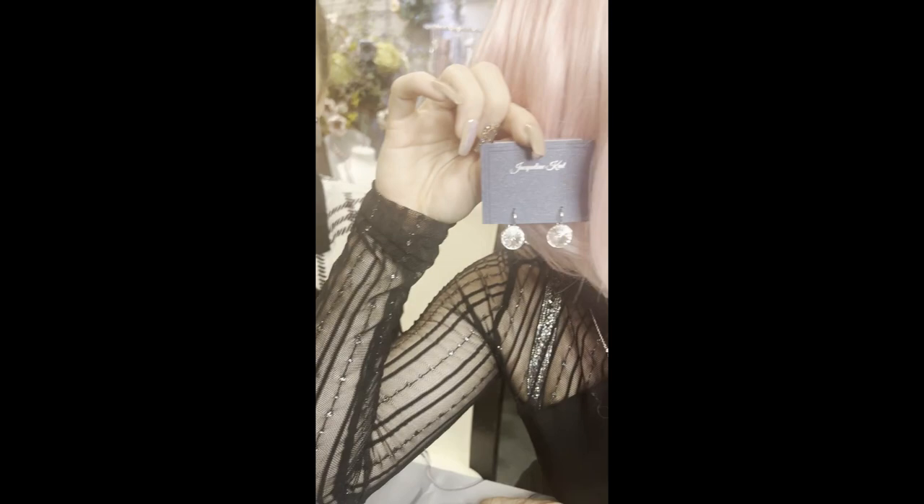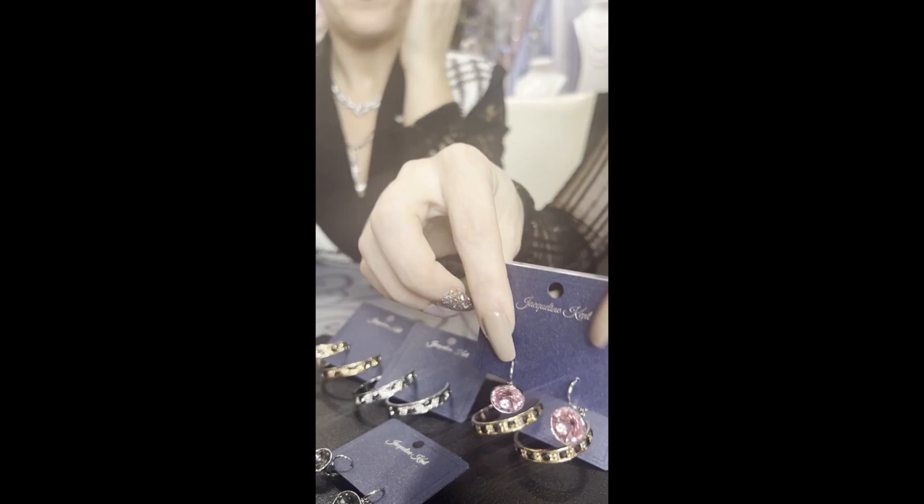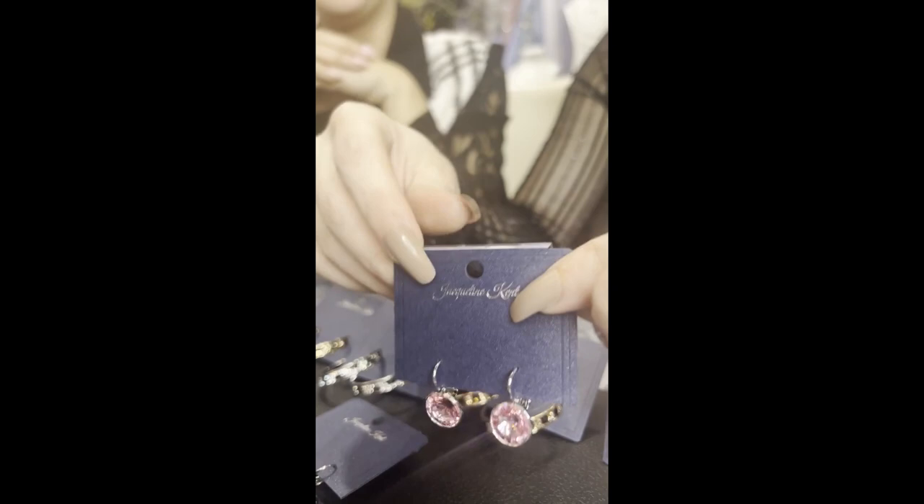Let's go to these babies — we have them in three colors. These are the little lever backs, JKE180 — nice and easy to put in, just a little dangle with a little bit of sparkle. Here's the gray — that's JKE180.GY — nice to dress up and dress down. And this is our JKE180.PK. All the numbers are starting to look the same!